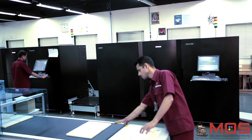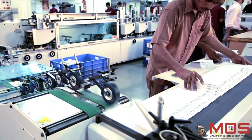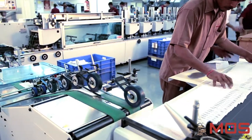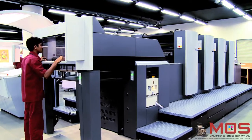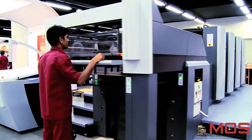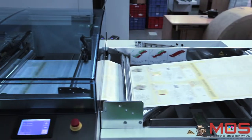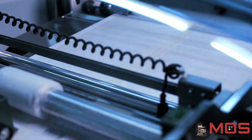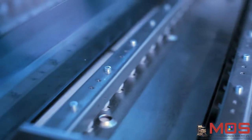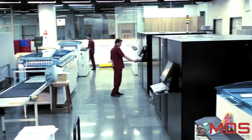Mail-order Solutions (MOS) is a company that believes in adopting the latest technology in order to increase efficiency in operations. Over the last few years, print volumes at MOS have grown consistently, thereby creating a need to scale up. As a result, the company has made significant investments in printing and post-press capacity.